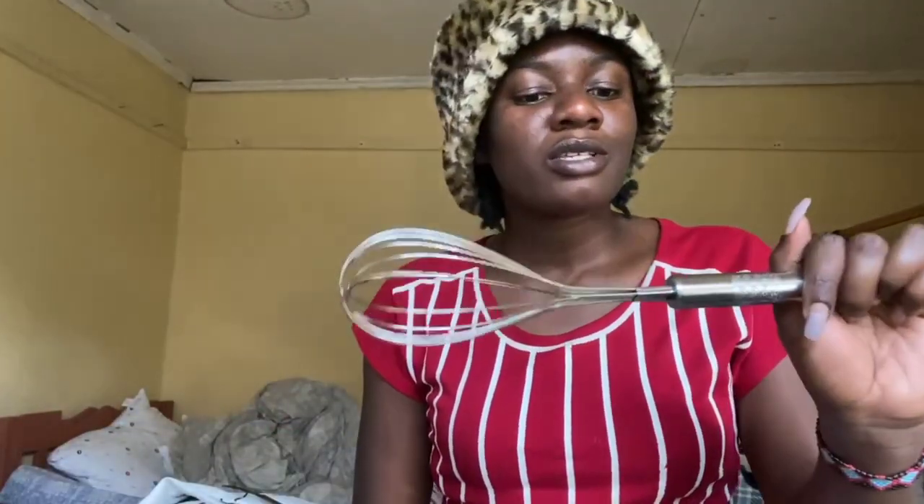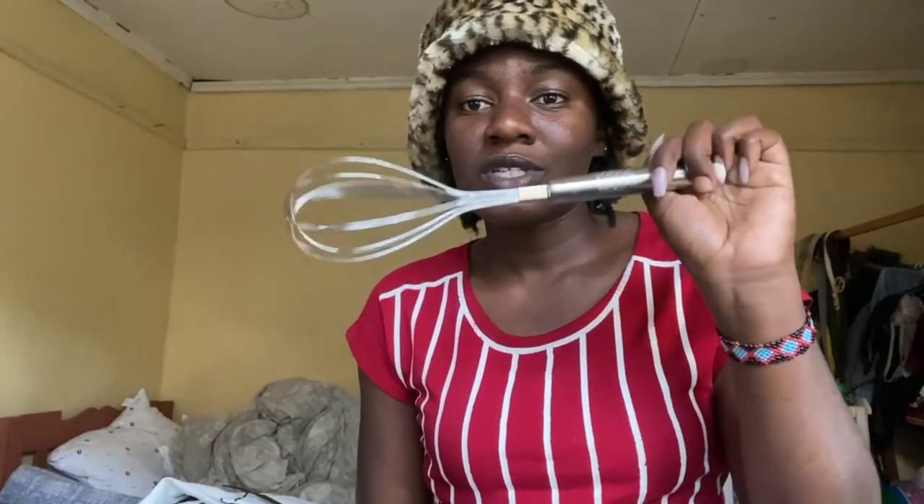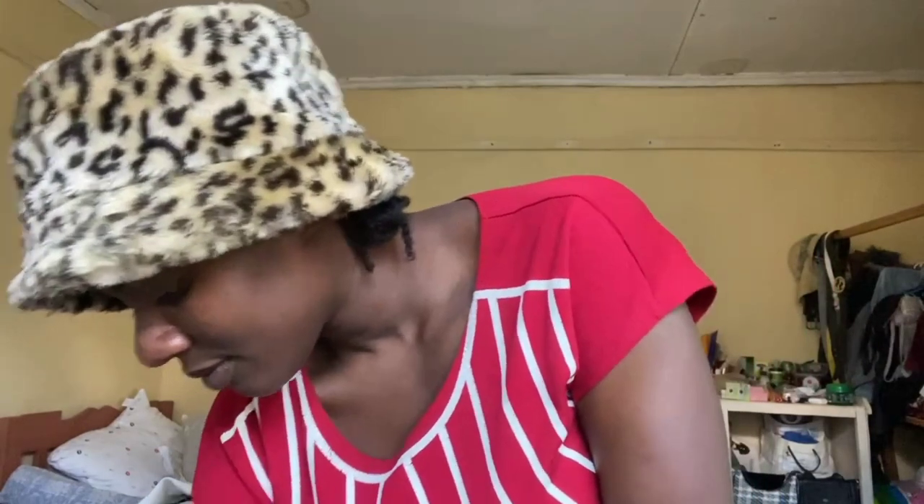I got this whisk — is it called a whisk? I don't know — for 150 shillings. I got this brush for washing inside a bottle. I think it comes in handy because you can't get your hands inside a tiny bottle, so this will come in handy. I got this for 80 shillings.